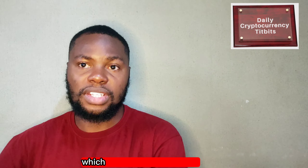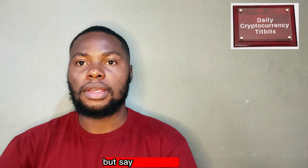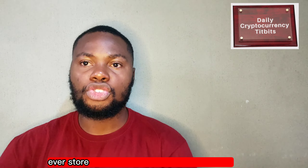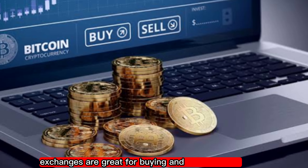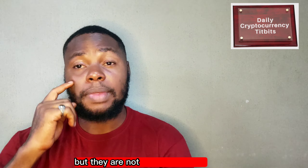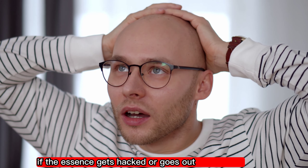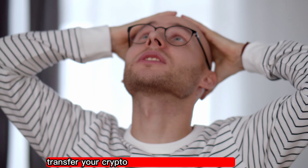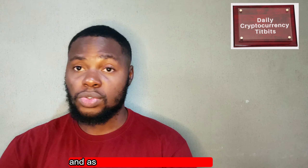I am not going to tell you which type of wallet is better because it depends on your personal needs. But let me say this: you should never, ever store your crypto assets on an exchange. Exchanges are great for buying and selling crypto, but they are not the safest place to store your assets long-term. If the exchange gets hacked or goes out of business, you could lose everything. Always transfer your crypto assets to a personal wallet as soon as you are done trading.